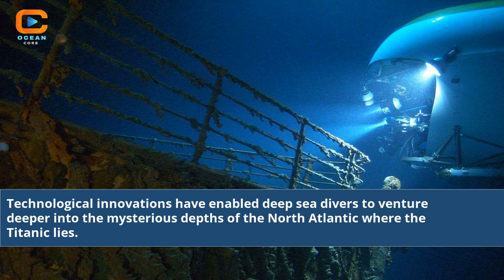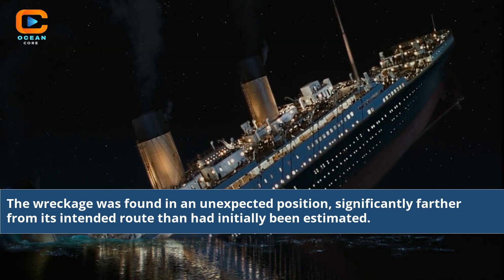Technological innovations have enabled deep-sea divers to venture deeper into the mysterious depths of the North Atlantic where the Titanic lies. The wreckage was found in an unexpected position, significantly farther from its intended route than had initially been estimated.